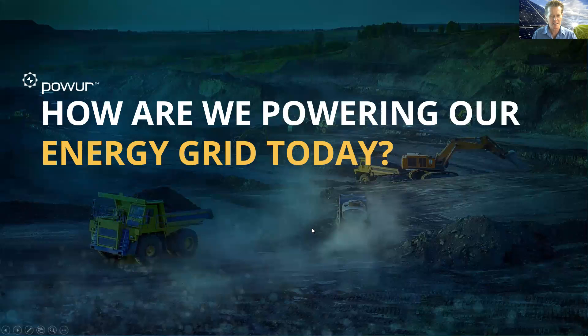You might find this a little staggering once you begin to see how we're powering our grid today. If you look at this graphic with trucks and excavation equipment, this is what we do in many cases — coal. More than 30% of the energy that we generate today is dug up in the ground. It's put in trucks, as you can see here — a somewhat inefficient process.